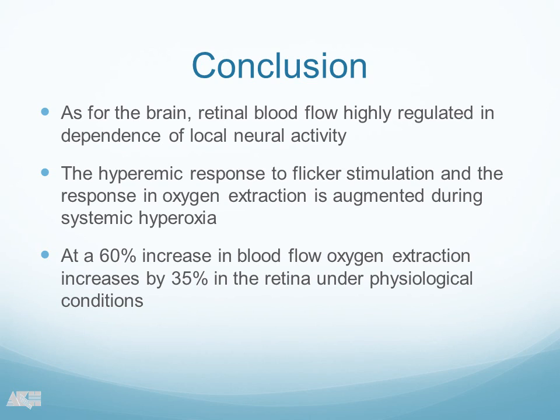This is what we found basically. What we can say today is that for the brain and retinal blood flow, it is highly regulated. The hyperemic response and the response in oxygen extraction are augmented during systemic hyperoxia. We found about 30% increase in oxygen extraction during hyperoxic condition, but the reason for that, at least for me, remains unclear.